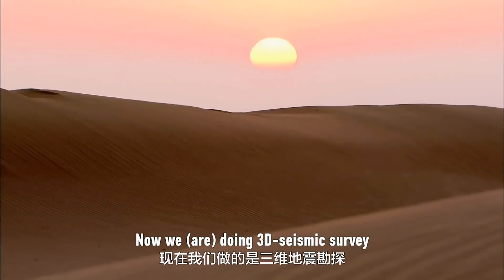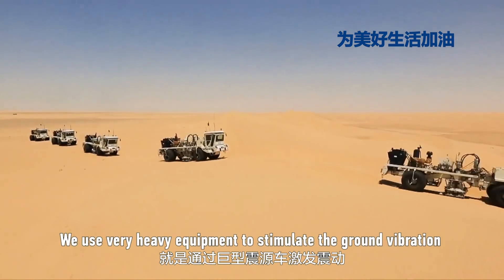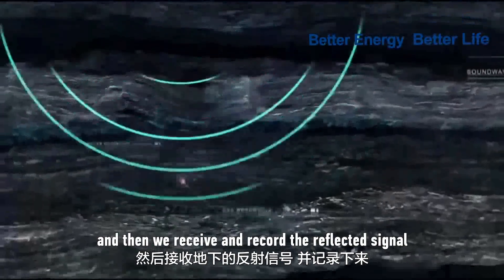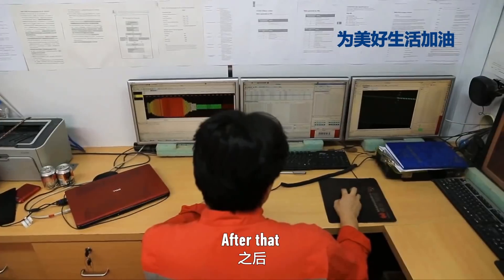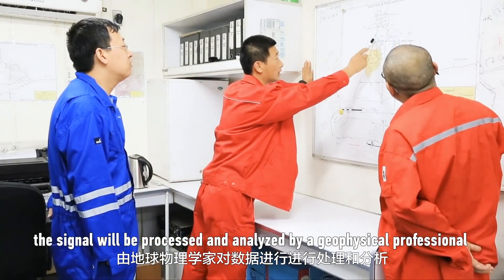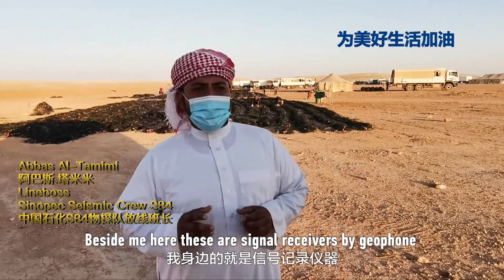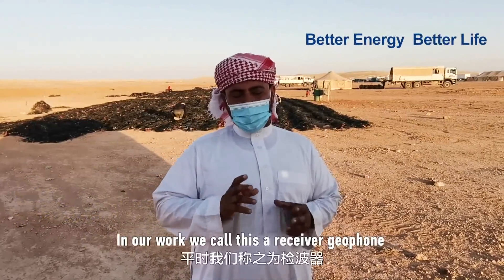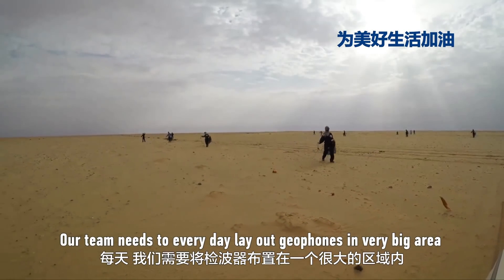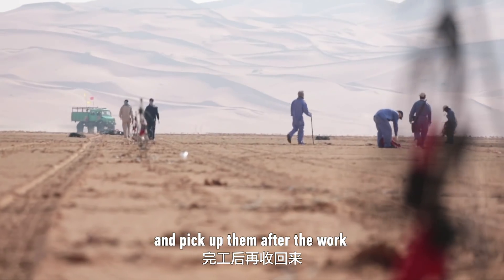Now we are doing a 3D seismic survey. We use very heavy equipment to stimulate ground vibration, and then we receive and record the reflected signal. After that, this signal will be processed and analyzed by geophysical professionals to find out the oil location. Beside me here are signal receivers called Gifun. Our team needs to lay out Gifun every day in a very big area — about 200 square kilometers — and pick them up after finishing work.